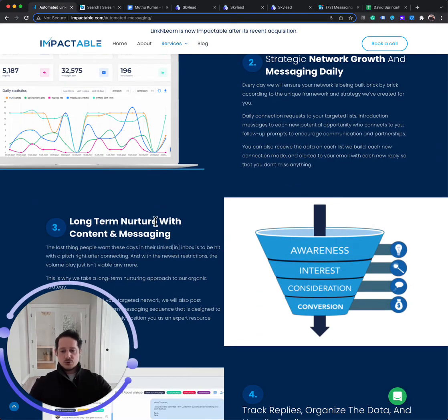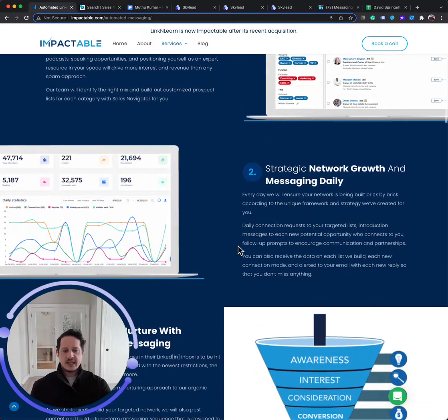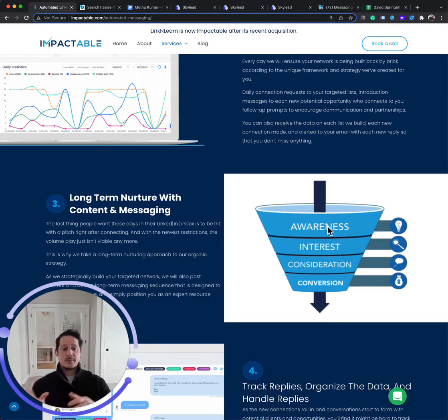All of our packages — you can select the package that works for you as far as outreach and managed service, and then you can add on content. What we're doing is building a very targeted network of people that could either buy your service, partner with you, or get you PR exposure. If they don't bite on the initial messaging, they're still part of your network. If you post content consistently — not just aimlessly throwing stuff at the wall, but content that hits different layers of the funnel: that builds awareness around the problem you solve, builds trust and credibility in the consideration phase, and content that shows a sense of urgency like why switch, why now, why you — that actually nurtures those connections you're strategically building long term. That's the best play to stay in front of them in a non-spammy, non-threatening way to build trust and credibility, so when they have a need, you're at the top of the list of people they'd want to reach out to.